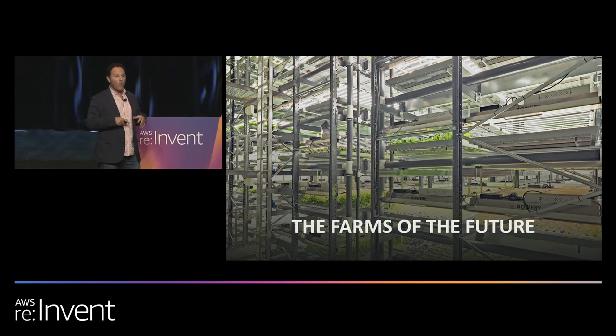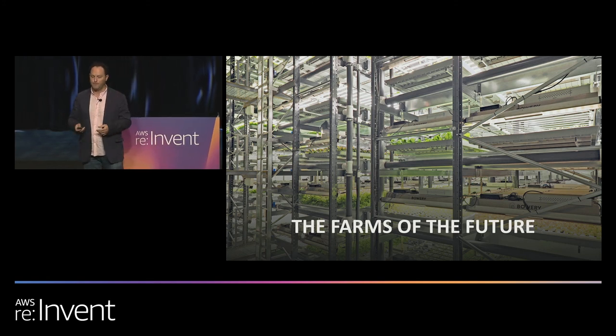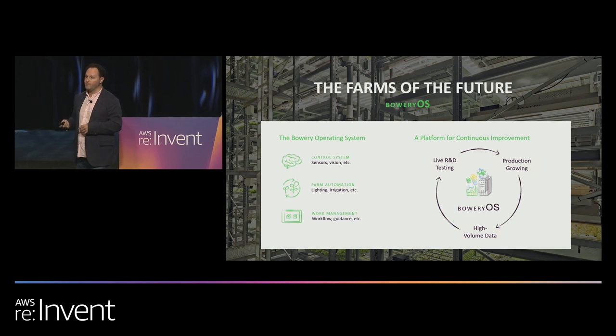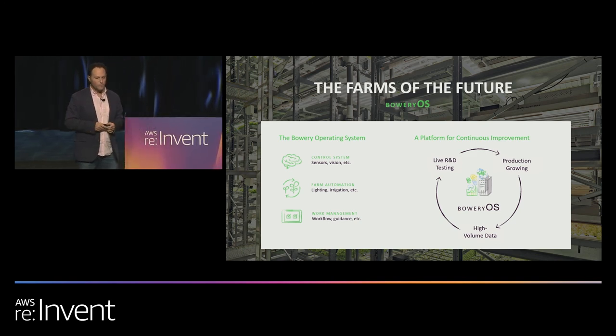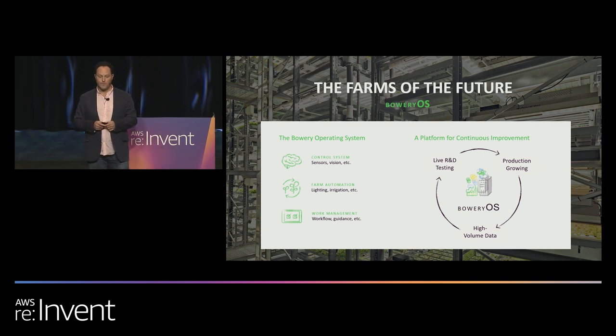We bring Farmer Tom indoors into the farms of the future. Tom now has full knowledge of every single variable that goes into growing the best quality crops. At the core of our farms is technology to monitor, control, and operate these complex systems. That technology is what we call the Bowery Operating System — software, hardware, and AI tools that allow us to operate and learn from our farms.